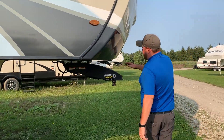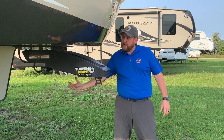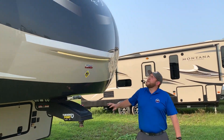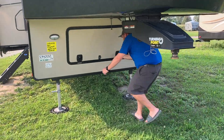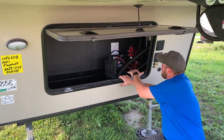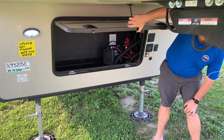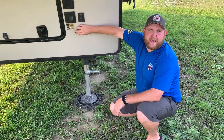Up at the front, we have a Trail Air turning point pin box. With these, you can tow it with a short box truck without needing a sliding hitch, because they pivot here as opposed to at the back. It does have a fiberglass front cap with built-in LED lights, and marker lights up top which are also LEDs. There's storage down below with dual battery boxes — one battery is always included. It's also wired for a portable solar panel so you can buy a panel that plugs right in and keeps your batteries charged up.